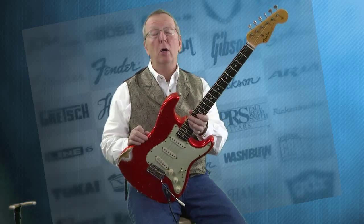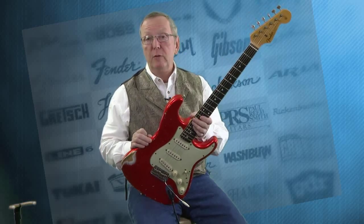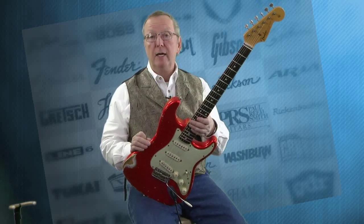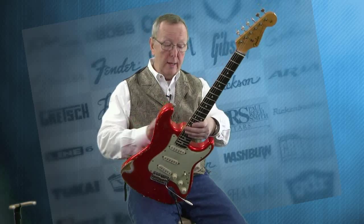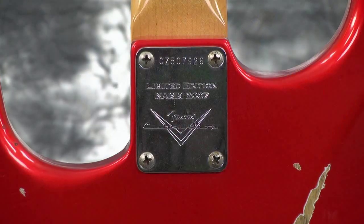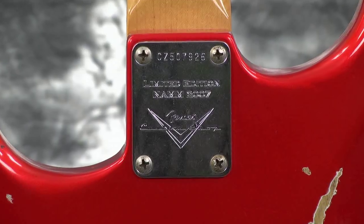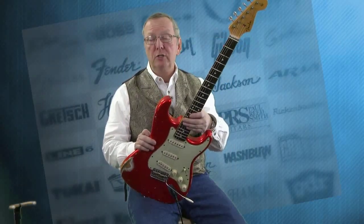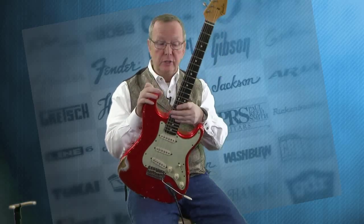When I saw that it was a NAMM guitar, it was like, wow, how in the world did we get this? I don't know the story about how it showed up here in Des Moines, but I got to tell you, it is one cool guitar. On the back it says Limited Edition NAMM 2007 Fender Custom Shop. Now there are some guitars they call NAMM guitars that are not the guitars made for the NAMM convention — this one is.